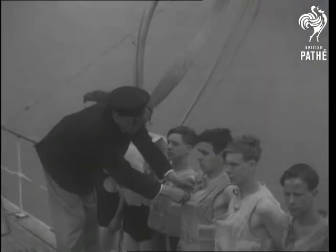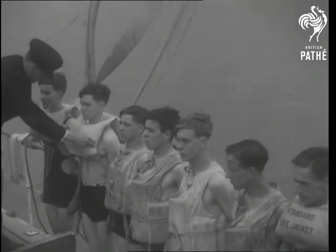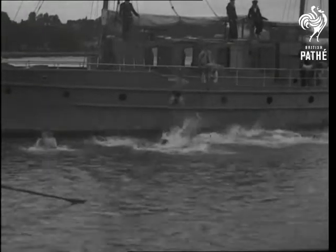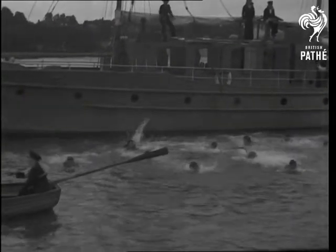Sea cadets who go to sea — that's the latest practical development in the training of youngsters who want to be good sailormen. It's life belt drill at the sea school skippered by Captain Watts, who has trained hundreds of officers in the Royal Navy and RNVR. The proper use of life belts, lifebuoys and other life-saving gear is a vital part of a cadet's preliminary training.